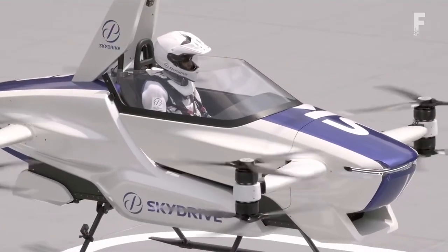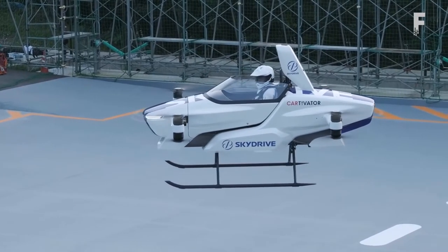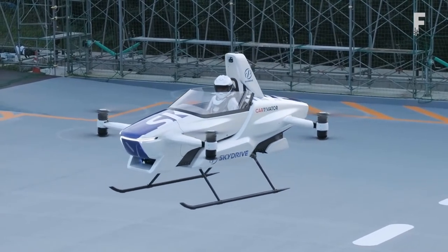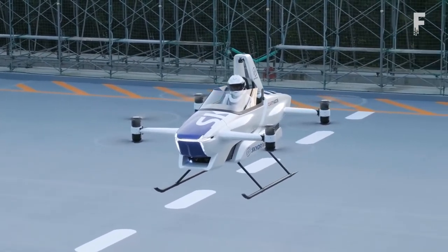Currently, the prototype can fly up to 5–10 minutes at a relatively low speed. The next goal is to raise its speed up to 40 miles per hour and extend flight time to 30 minutes, taking it from a small short-hop aircraft to a viable cross-city commuter.